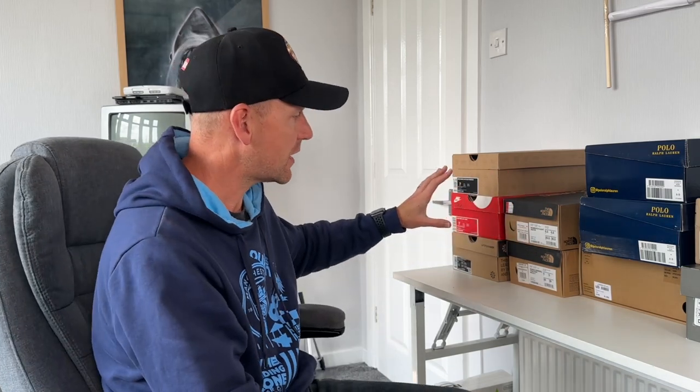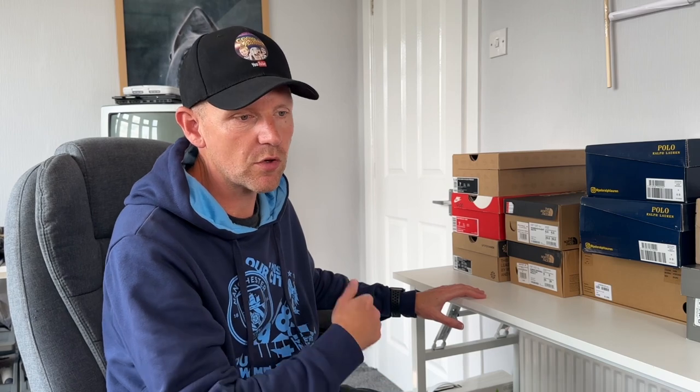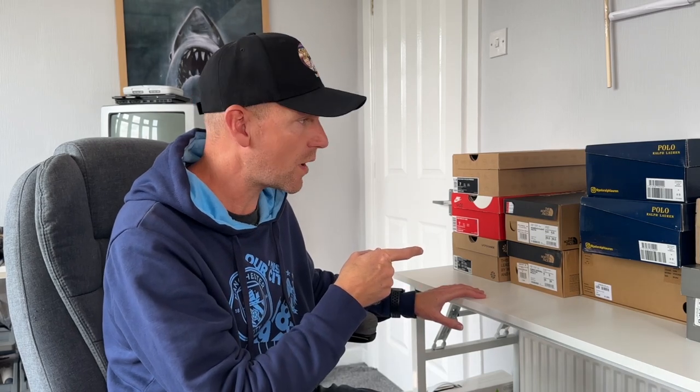I thought I'd take you through them and show you what was here, because I think this is the last lot of trainers I've got. I do have some more clothing from Trainer Lady that I haven't yet listed, so that'll be coming up over the next couple of months. As we approach Christmas, it'll be a nice time to list all brand new, top quality clothing. Anyway, I thought I'd show you quickly what these were and then talk about the thing that surprised me yesterday.